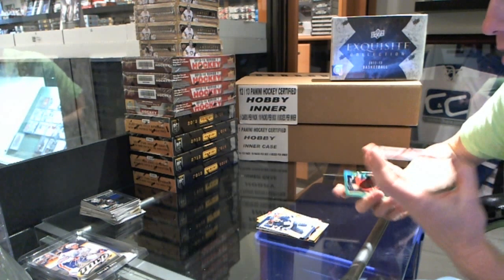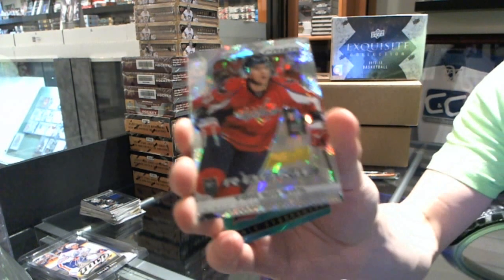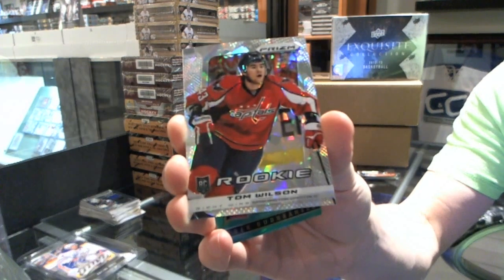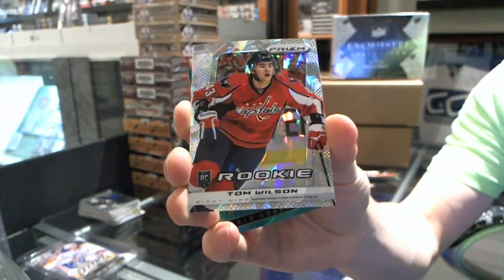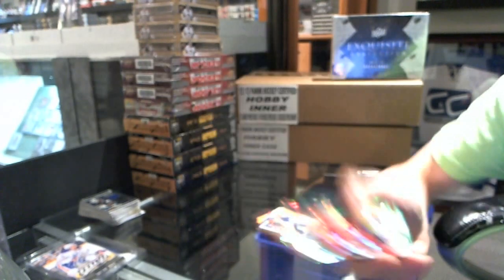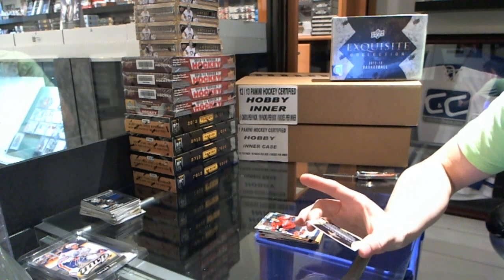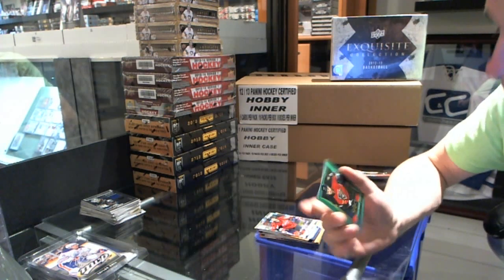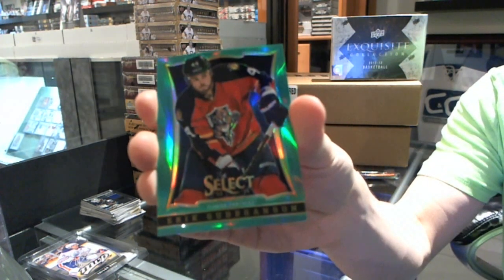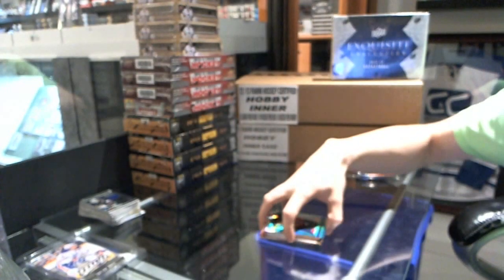Gold Pack — we've got a Prism Cracked Ice Rookie, number 13 of 30 — Tom Wilson. And we've got a Select Emerald, number 23 of 25 — Eric Goodbranson. We've got a Prism Cracked Ice Rookie.